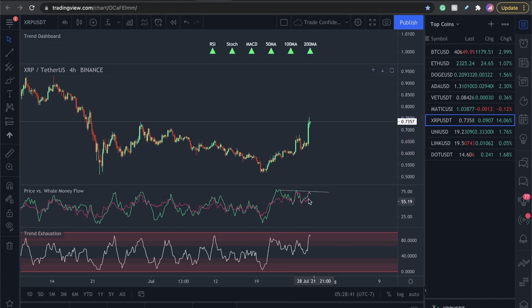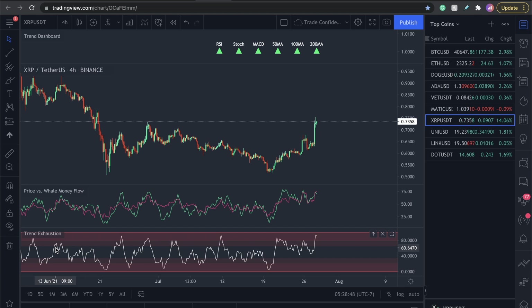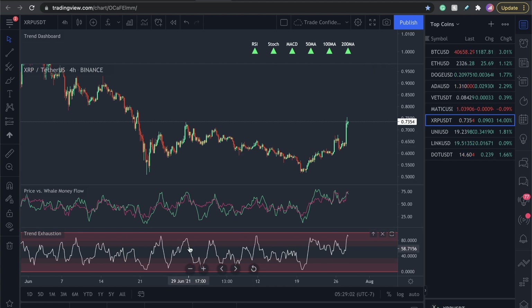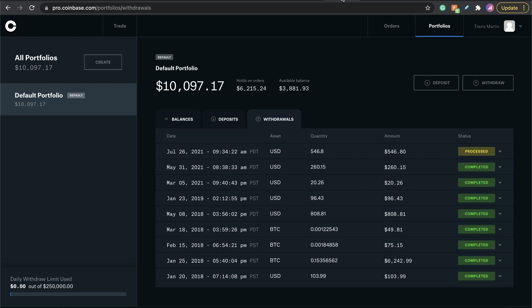We saw this on Bitcoin. We saw this on Ethereum. It's part of what I use to call this drop in the market. If you've been watching the videos on this channel — if we take a look at the trend exhaustion, historically when we've gotten up into these top red zone areas, we've seen a drop in the market. We saw a drop here, here, and here. If you're looking to go long and short, get the trend exhaustion and the price versus whale money flow indicator. I think you guys will do very, very well with it. It's what I used to call entries for myself, which got me into positions and a $546 withdrawal.